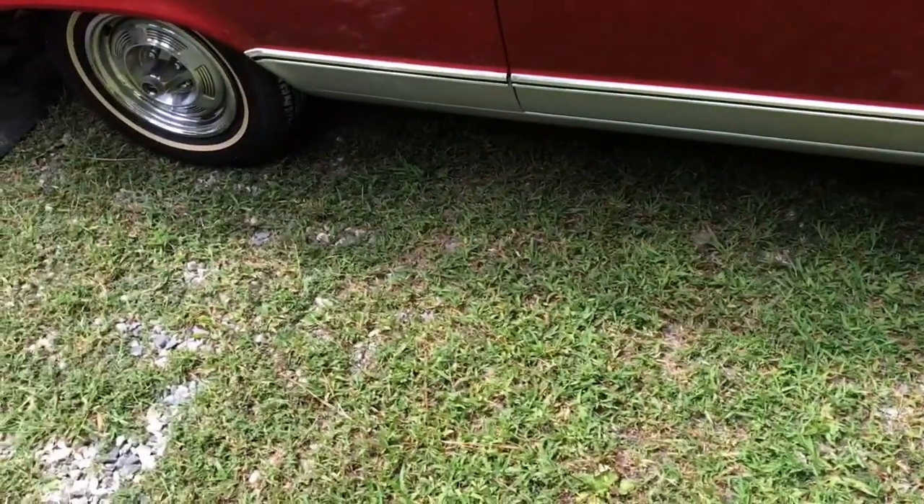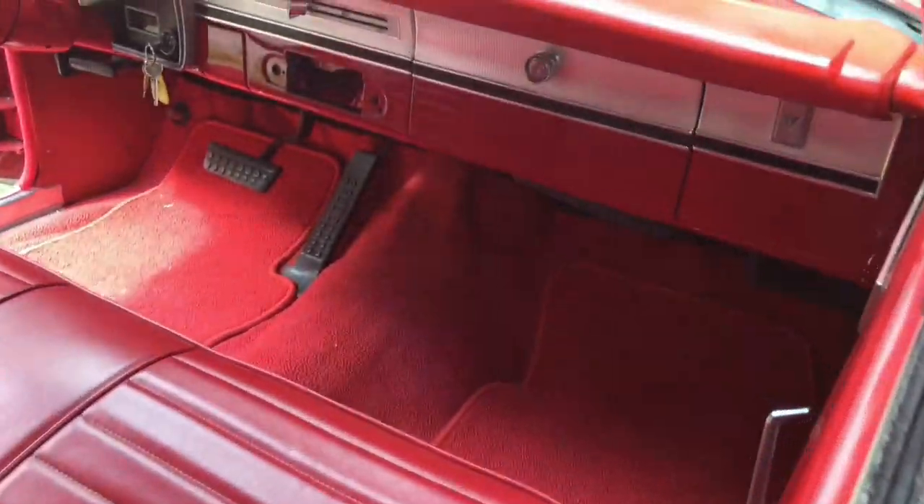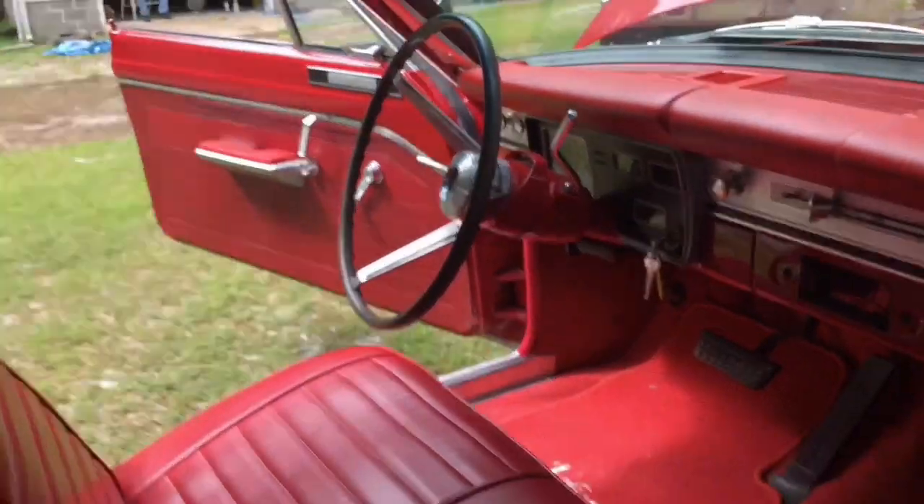Bright red, folks, with a little silver accenting on the bottom. Convertible. Look at that dash. Got the power top, too.